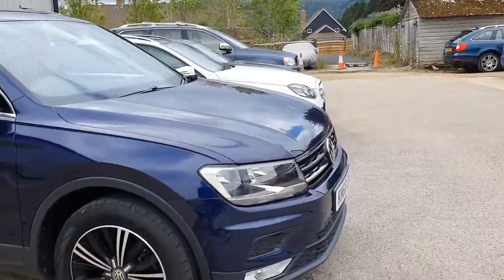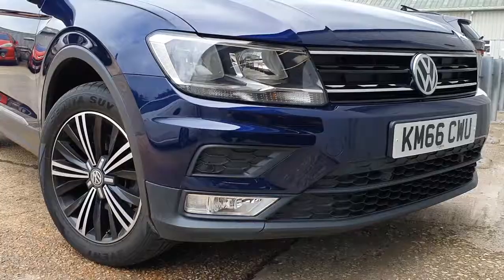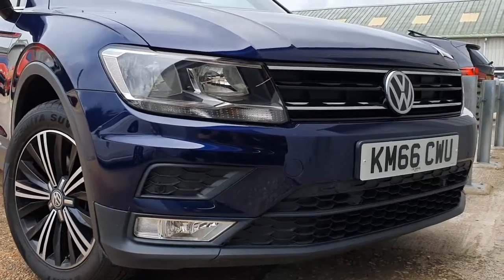Even though it's a slightly dull day today, you do get some really lovely hues popping out of the blue metallic paintwork. It is really, really lovely — a real nice sort of inky blue.